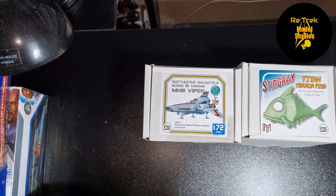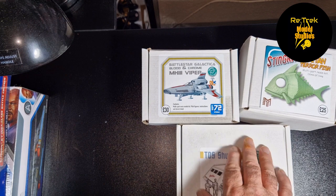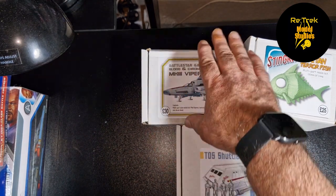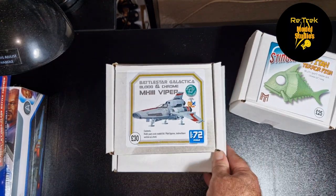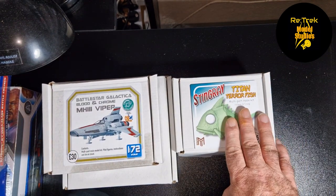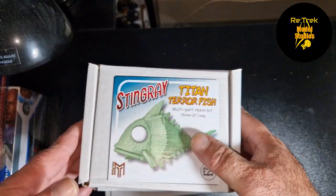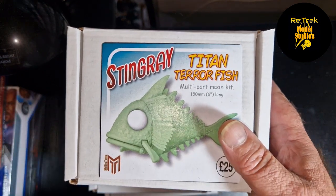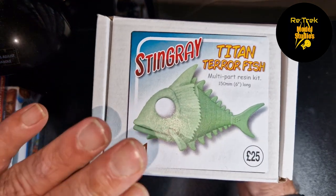We've got a few more resin kits from Cosmic Scale Models. My brother got me this — I just fancied the look of the 1/72 Viper. I'm building quite a few things in 1/72 scale at the moment. And I thought the Stingray Titan Terror Fish — I was a big fan of Gerry Anderson stuff — would be a great kit for the Kinky Cat hang group build between Christmas and New Year with Hobby Link International.